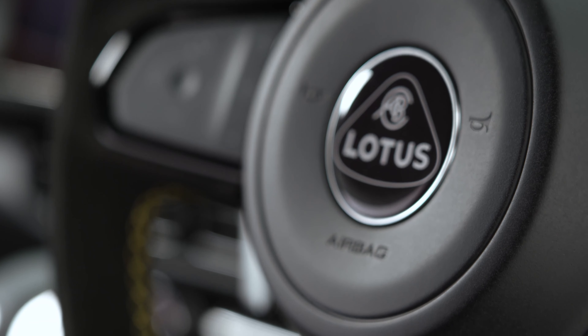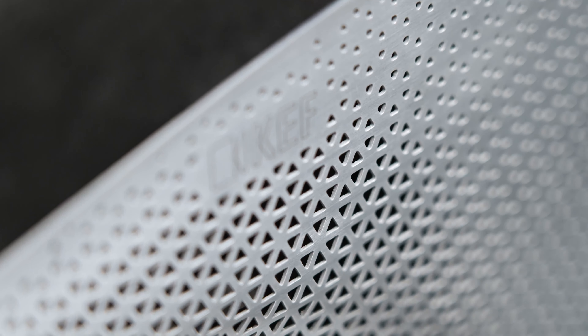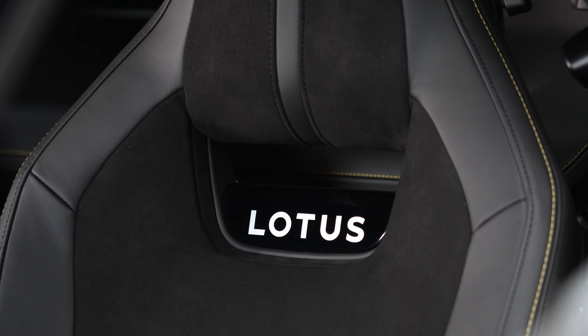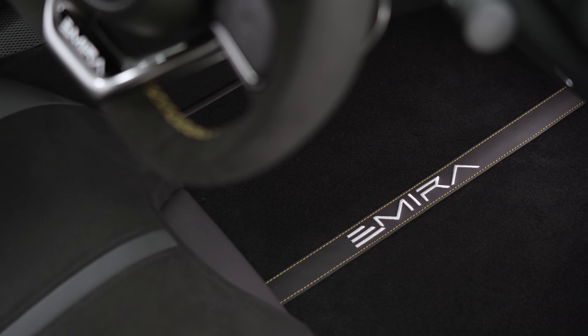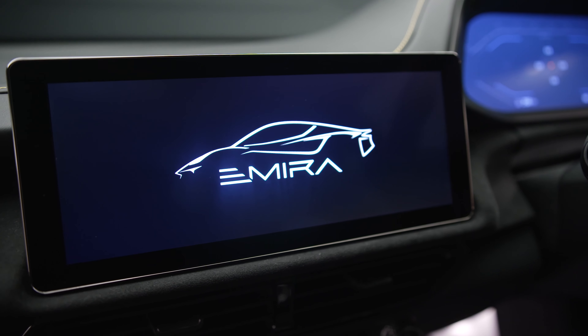They have not unveiled official pricing for 2025, but we can assume it's going to be about the same or go up a little bit. Right now in the United States, there are about 70 new Emiras for sale across the country. When you look on AutoTrader as of October 2024, prices range between $96,000 to about $112,000–$116,000. Some dealerships are charging a markup, so your best case scenario is to find a dealership charging sticker price. Let us know if you were able to get one under MSRP.